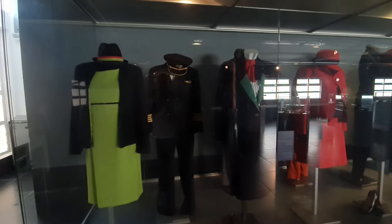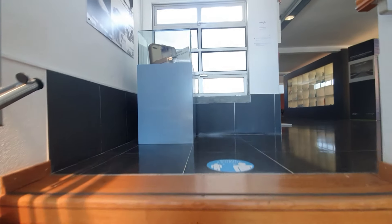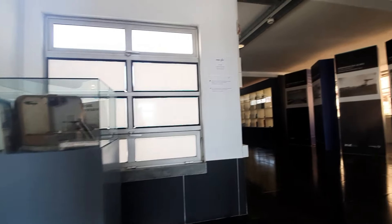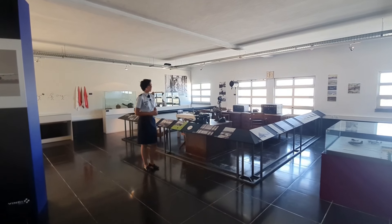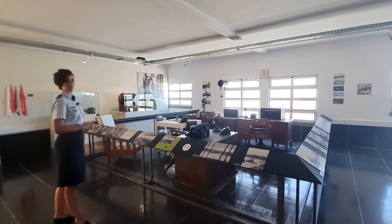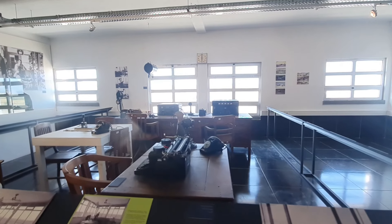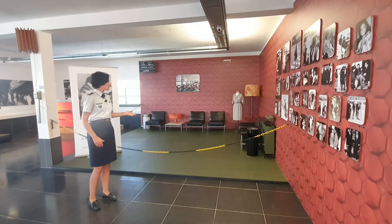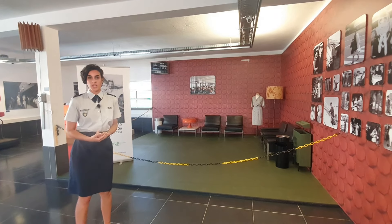Now join me upstairs in the Anna room where we tell the story of air navigation. Here we have the first air traffic control tower room. And here it was in the 70s a lounge area of the Lisbon airport.